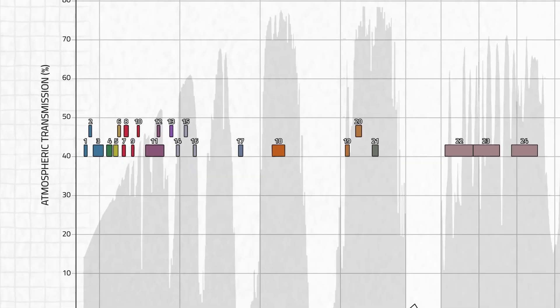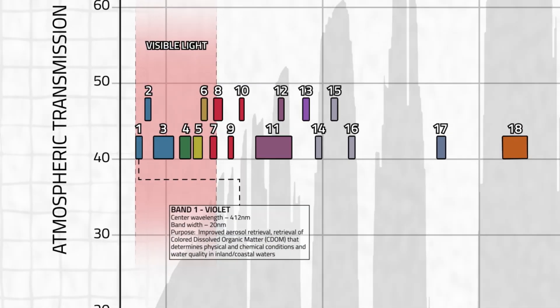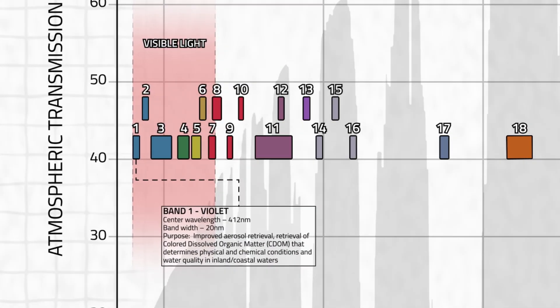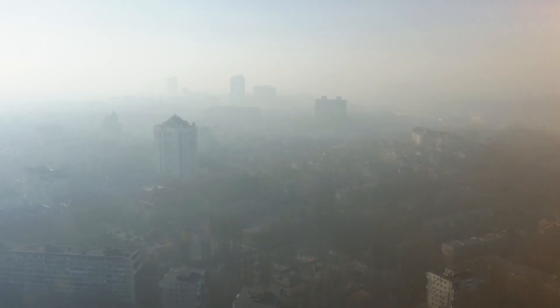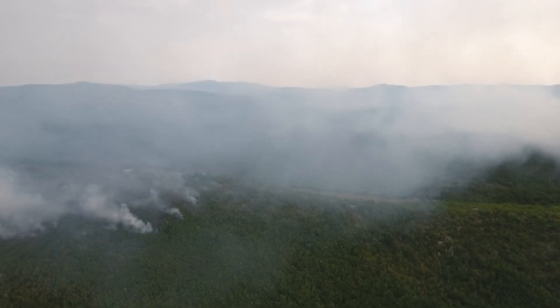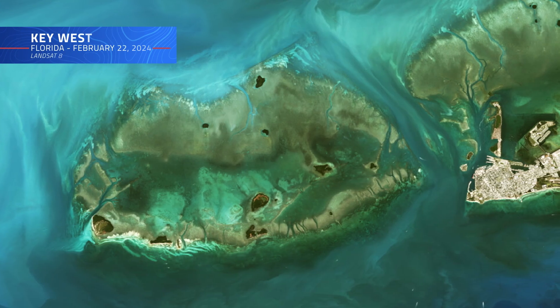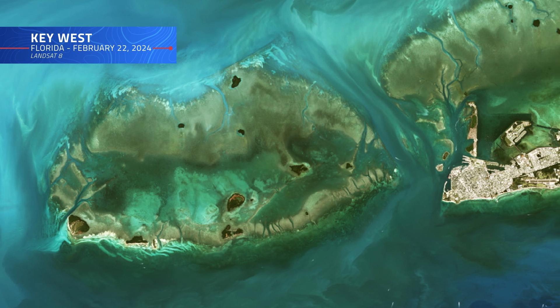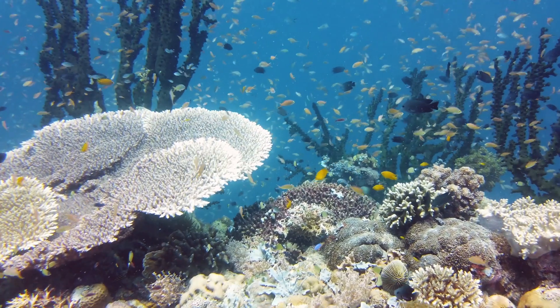The first band on the list, Band 1, is located at the beginning of the spectrum of visible light. This band is specially designed to detect fine particles in the atmosphere, like dust, smoke, or pollution, making it an essential tool for monitoring air quality. It can also be used to capture subtle details in shallow coastal waters, helping scientists track sediment levels and study water quality near shores.